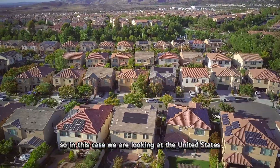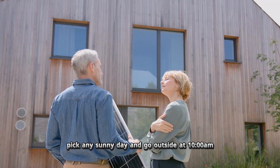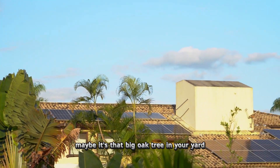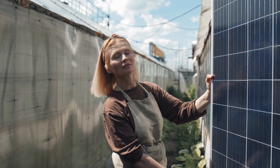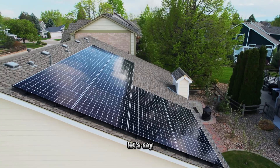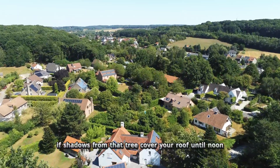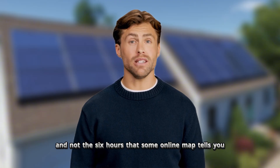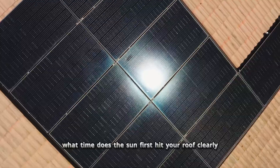To get a more accurate value, pick a sunny day and go outside at 10 a.m. Look at your roof — specifically where you'd put panels — and note whether it's in full sun or has shadows from a tree, your neighbor's house, or your chimney. Do the same at noon, 2 p.m., and 4 p.m. You're looking for when the sun first hits that roof section with no shadows and when shadows return. For example, if your roof gets full sun from 10 a.m. to 4 p.m., that's six hours of production. But if a tree blocks it until noon and your chimney blocks it after 3 p.m., you're down to three hours — and that's what you use in your calculation, not what an online map says. If you can't check every hour, just determine when the sun first hits your roof clearly and when shadows start covering it. That gives you your real production window.